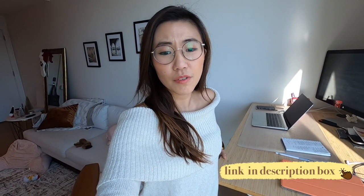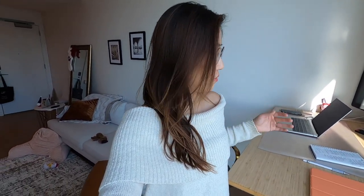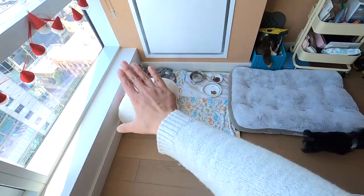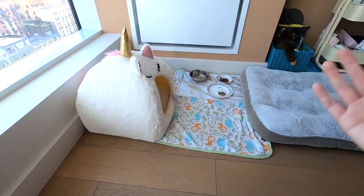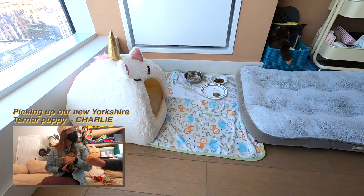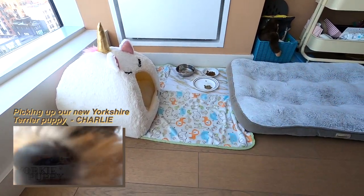Now let's move on to the area of the house where I spend most of my time. This is my standing desk — I got it from Fully back at the beginning of COVID and it has been a lifesaver for my back because I get pretty severe back pain. This is also where I have Charlie's stuff. If you've seen our last video, you will see how we set up his space and what we bought for him when we first picked him up.